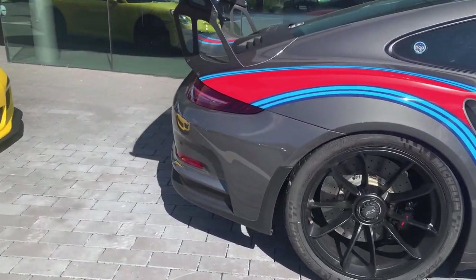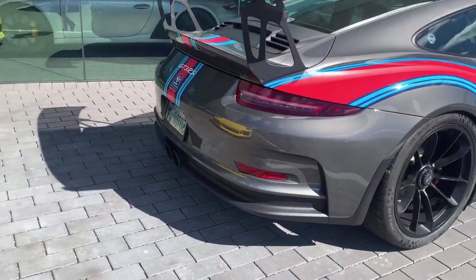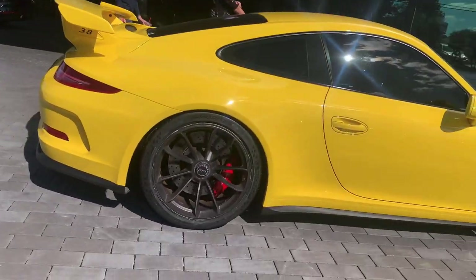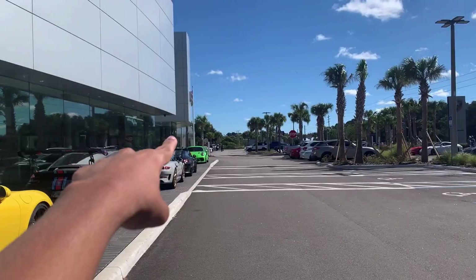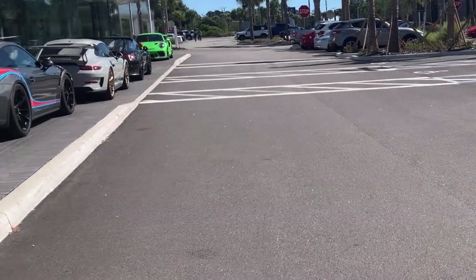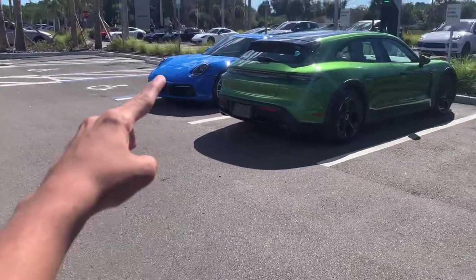I'm not exactly sure if I like the Martini livery to be honest. But here we have a 991.1 GT3. Compared to the 992 GT3, this thing looks tame, whereas the 992 GT3 looks wild — it looks like an RS car but it is just a standard GT3.